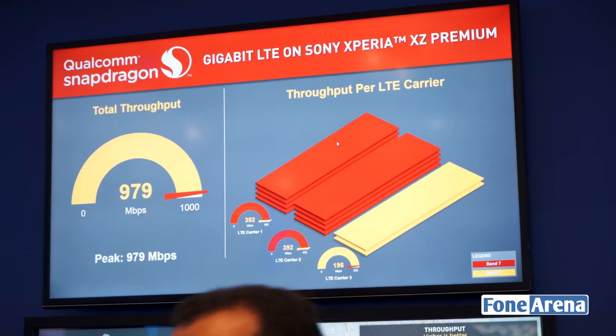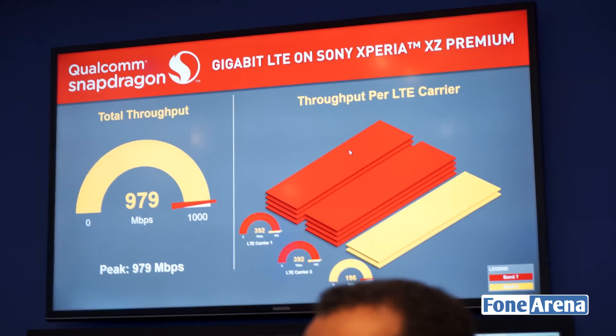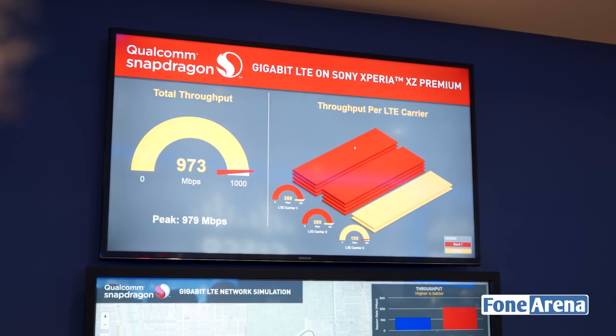Hey guys, it's Sandeep from PhoneArena and I'm here with Siraj at the Qualcomm booth during MWC 2017. We're taking a look at one of the simulations for the Gigabit LTE networks available with the new Snapdragon 835 processor. This new processor is available on Sony's brand new flagship smartphone, the Sony Xperia XZ Premium.